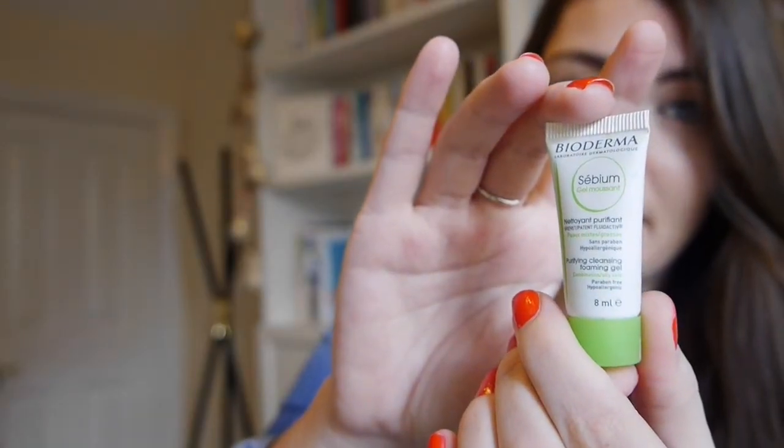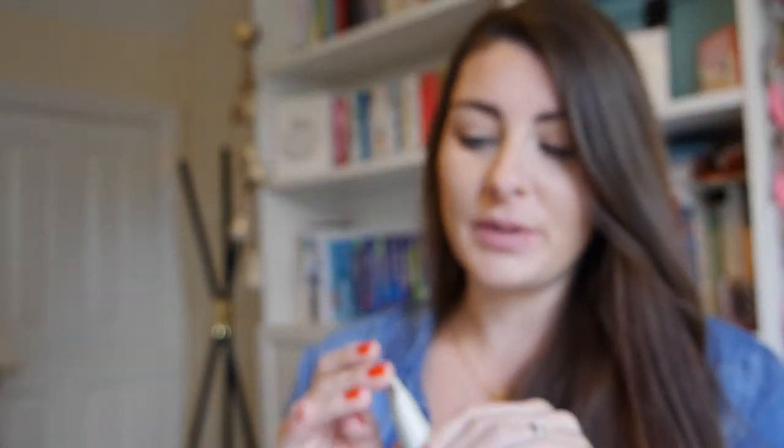My next tip is to pick up some travel-size samples from your local beauty store. Usually they give these away for free, but it's a great way of trying new brands and products in a handy little size that fits into your hundred milliliter plastic bag.